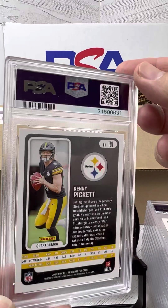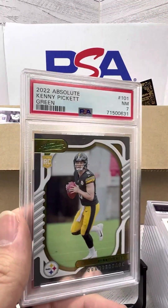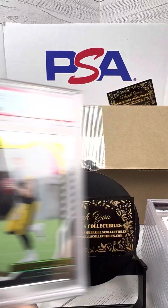Starting off, we've got Kenny Pickett — PSA 7, oh that's awful. This is the green 2022 Absolute Rookie.